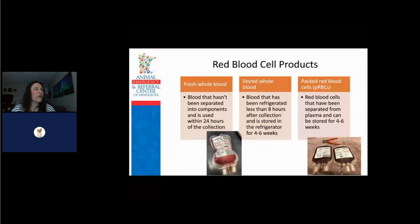Red blood cell products are going to be either fresh whole blood, stored whole blood, or packed red blood cells. What makes it fresh is that it's used within 24 hours of the collection. Fresh whole blood is the only one that has active viable platelets in it other than a platelet concentrate. Stored whole blood is refrigerated within eight hours of collection and can be stored for four to six weeks. Packed red blood cells are separated from the plasma within eight hours of initial collection, can be stored for four to six weeks, and typically have a PCV of about 60 to 75 percent.